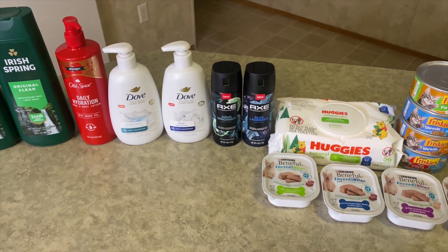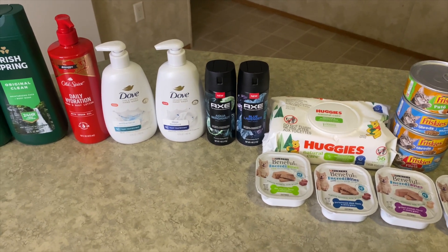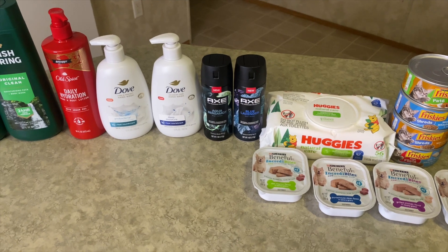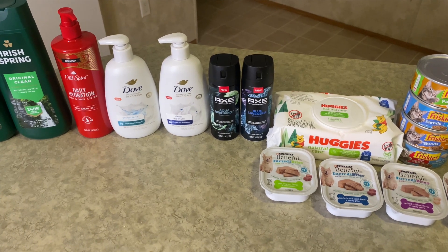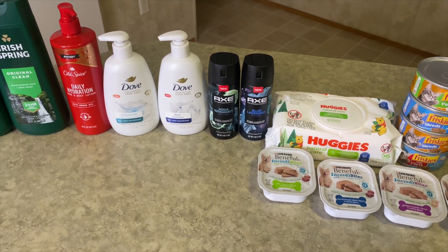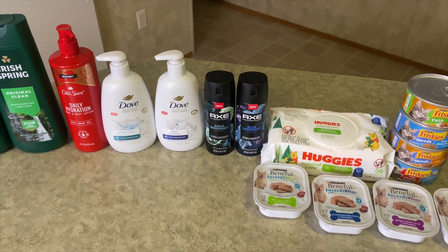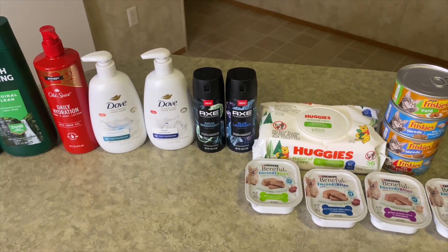Next is the Axe body spray — I got it in Aqua Bergamot and Blue Lavender. This was $7.98 each, I got two making $15.96. I got back three dollars per item — six dollars back from Ibotta, and $7.50 for buying two on Shopmium. There's also a deal on Fetch for 3,000 points with a limit of five, so I got two — that's 6,000 points equivalent to six dollars, making this item free plus a $3.54 money maker! If you've already used Shopmium you can also submit to Swagbucks or Alexa.